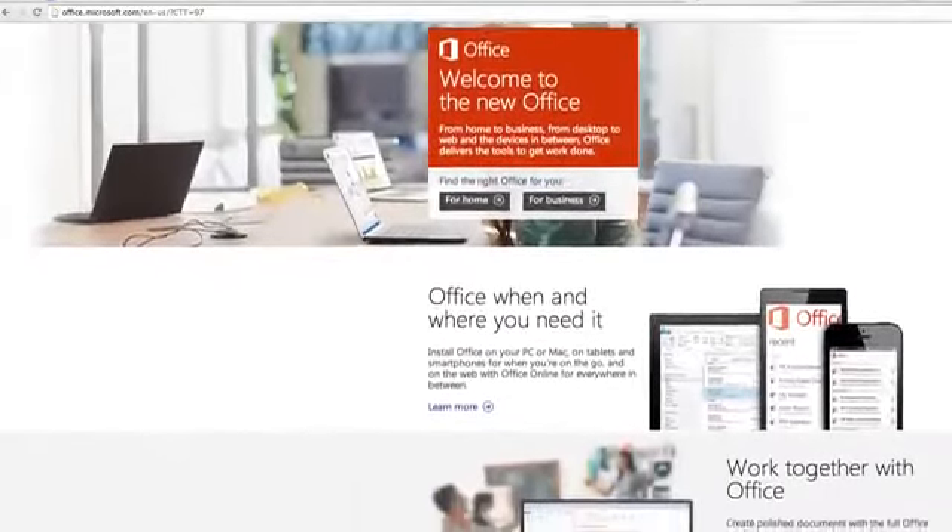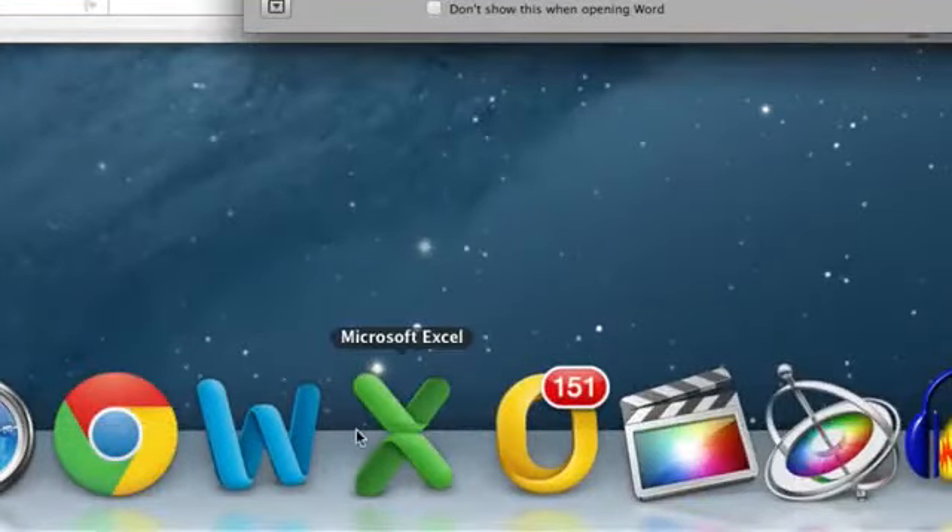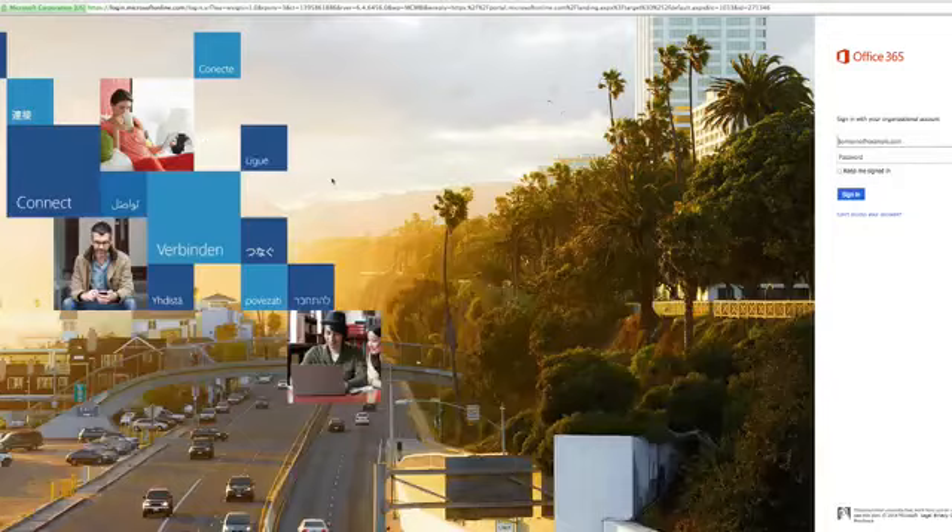Office 365 is a cloud-based system that gives users their licenses over the web rather than by CD or DVD. That means you can use Office's software programs anywhere you want, as long as you have access to a web browser.